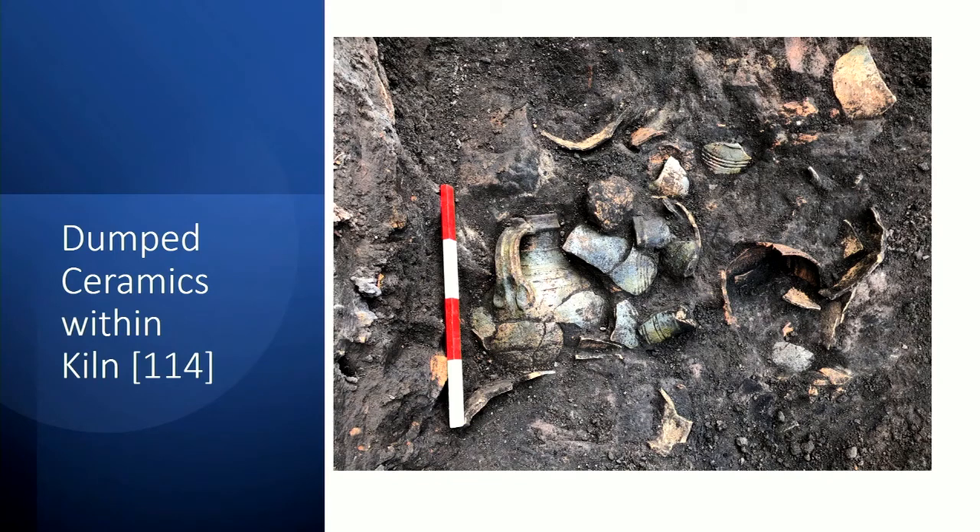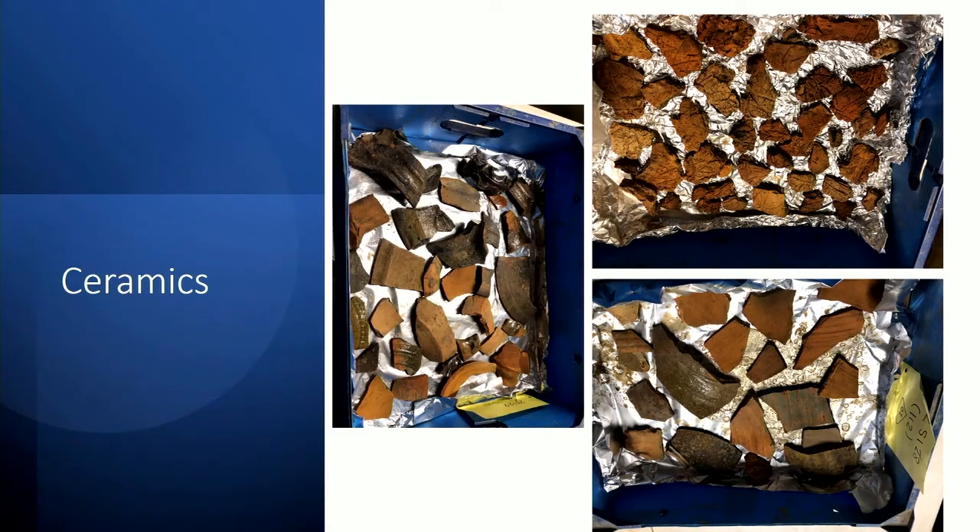Most of the jugs on the site were single-handled with characteristic attachment features at the base. What had initially looked to be a fairly uncompromising archaeological evaluation turned out to have produced two kiln features and a very large assemblage of late medieval ceramics, including the remains of several almost intact glazed redware jugs. Other remains included occasional skillet handles. Initial assessment of the material has shown a very restricted sweep of ceramics, most belonging to the 15th century, which links nicely with the development of the chapel and the construction of new Roslyn.